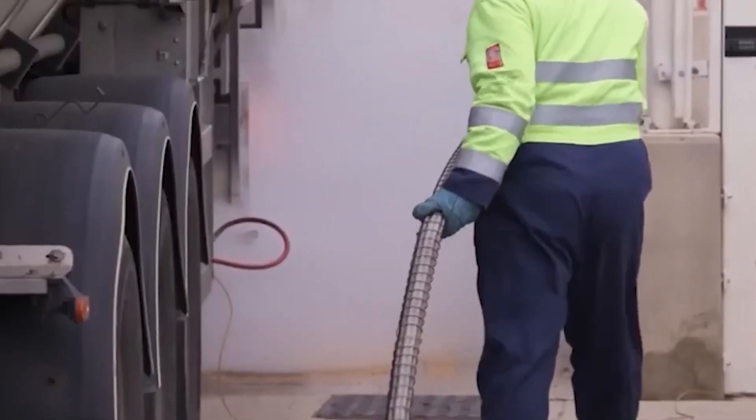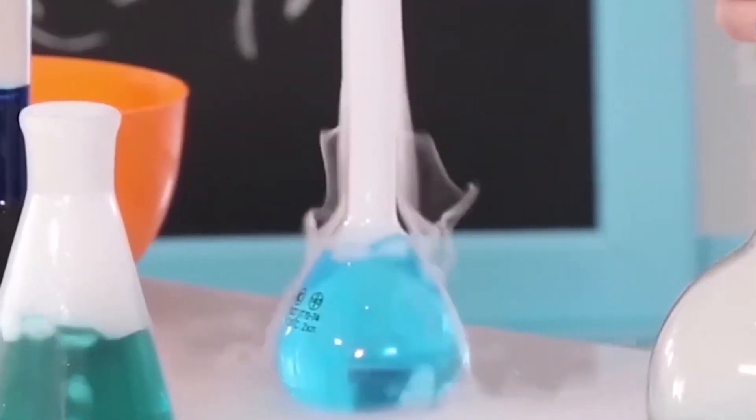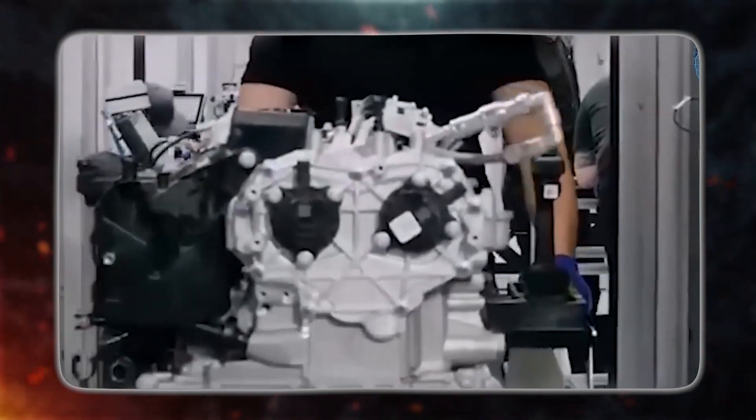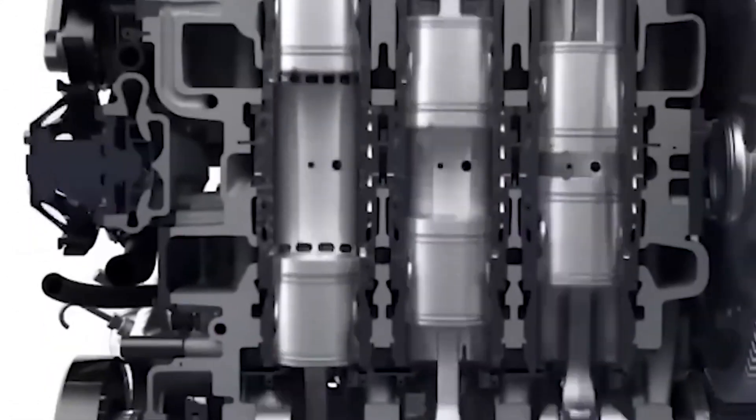Furthermore, ammonia's widespread availability is a significant advantage. Its production can be sourced from various elements, notably hydrogen and nitrogen, which are abundant constituents in the Earth's atmosphere. This accessibility further underscores the potential of ammonia engines as a sustainable and efficient energy source for the future.